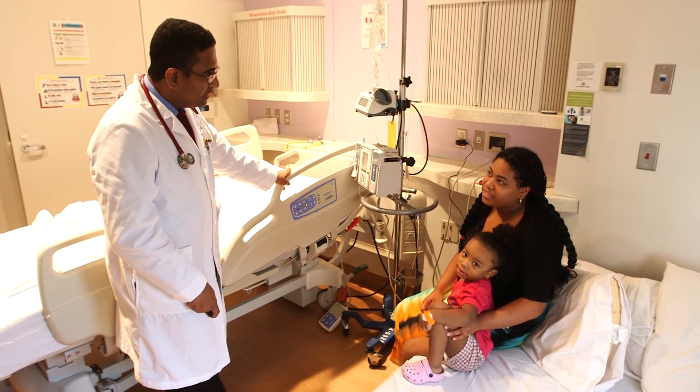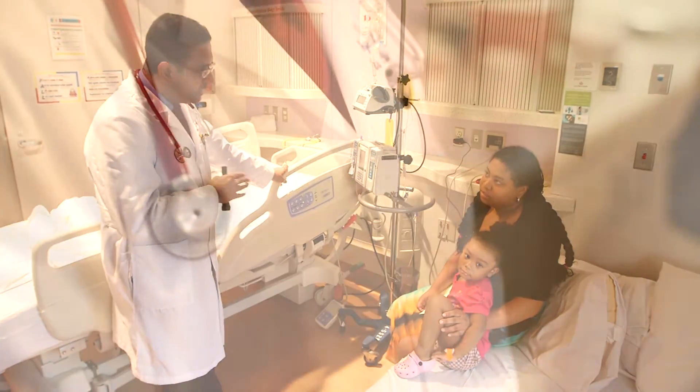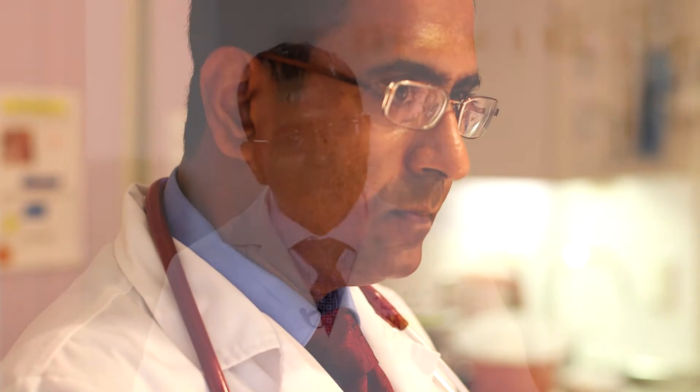Later in life, the risk pattern shifts to other complications. As patients reach about two years of age, the next big concern is a high risk of stroke. The main treatment we think about is hydroxyurea — a medication that helps prevent sickling of blood cells, addressing the main mechanism driving problems in sickle cell disease. We are offering this now to more and more patients to help prevent long-term complications.